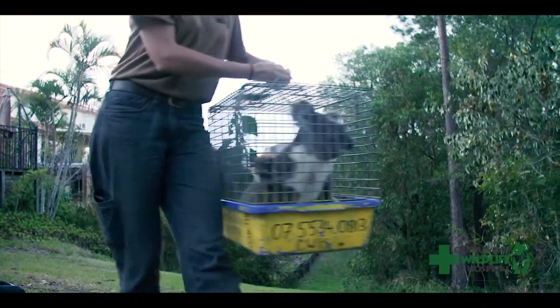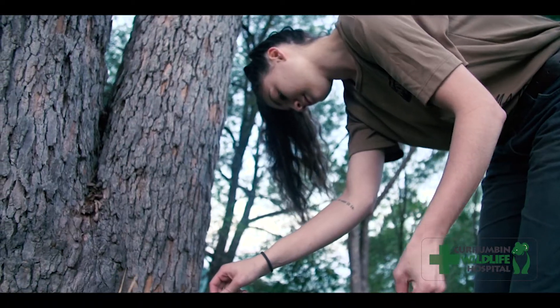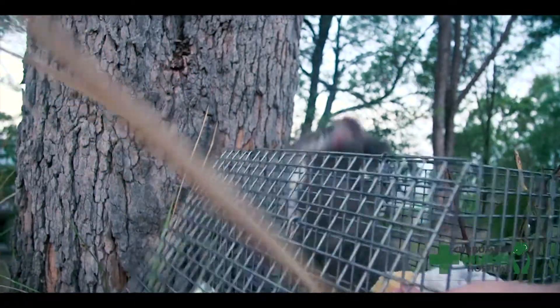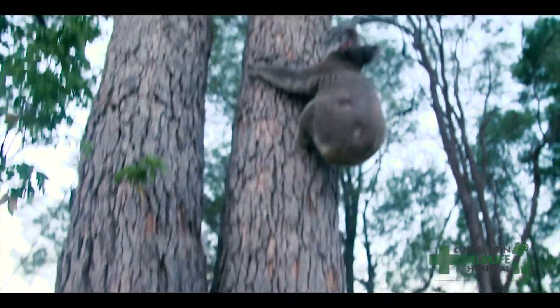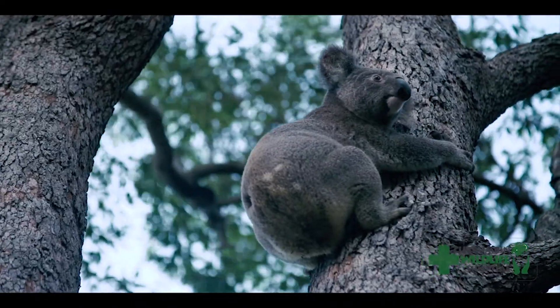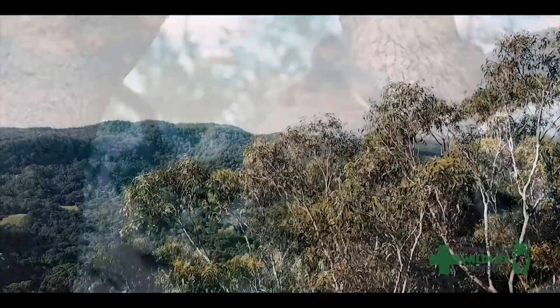There are many species in Australia that are endangered, vulnerable or threatened right here in our backyards. It's so important that we ensure our wildlife hospital continues to secure the future of the native animals we share our home with — and we need your help.